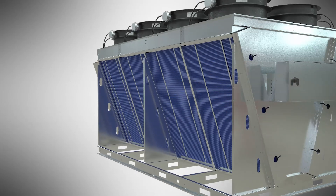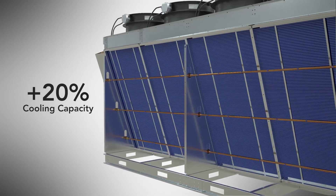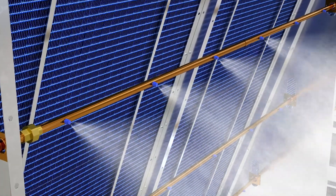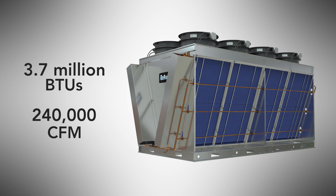The Big V is also available in an adiabatic version for an added 20% cooling capacity during summer operation. The largest adiabatic version can deliver an astonishing 3.7 million BTUs and over 240,000 CFM.